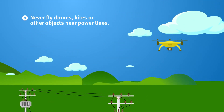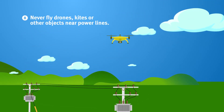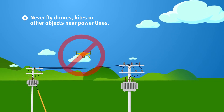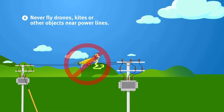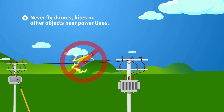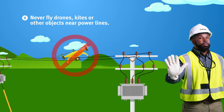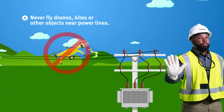Number eight: never fly drones, kites, or other objects near power lines. They could damage the electrical lines or become tangled and create a potentially dangerous or even deadly situation. Never attempt to retrieve any object near electrical lines or equipment.